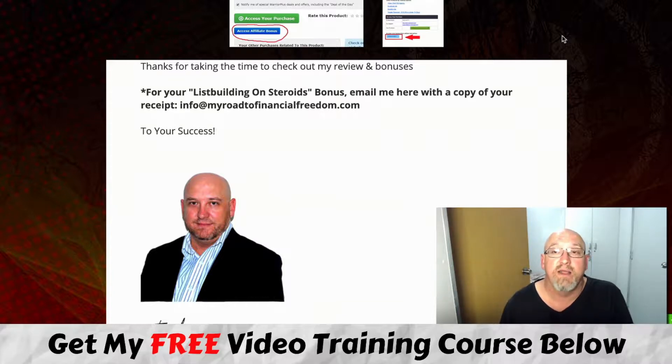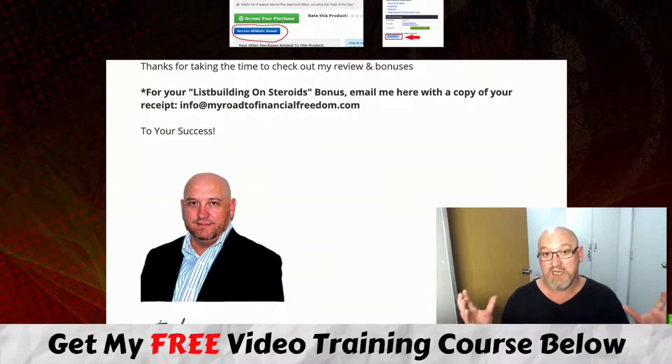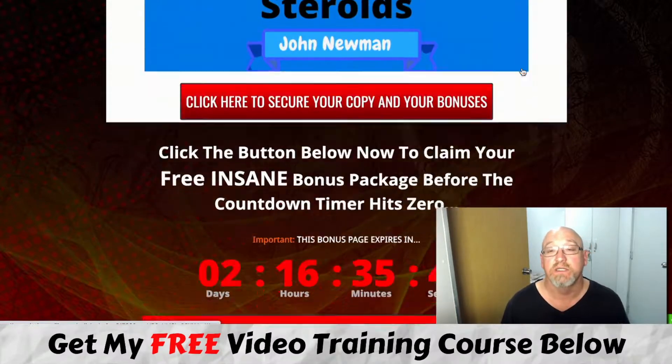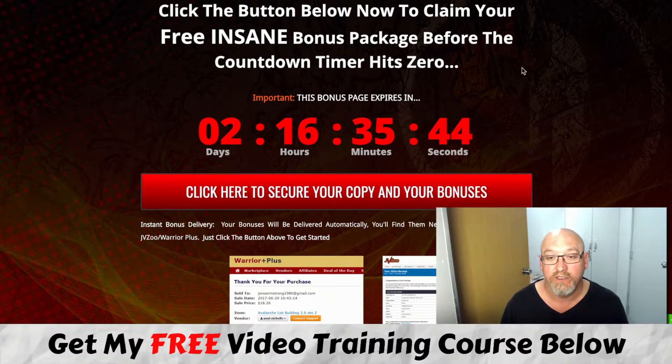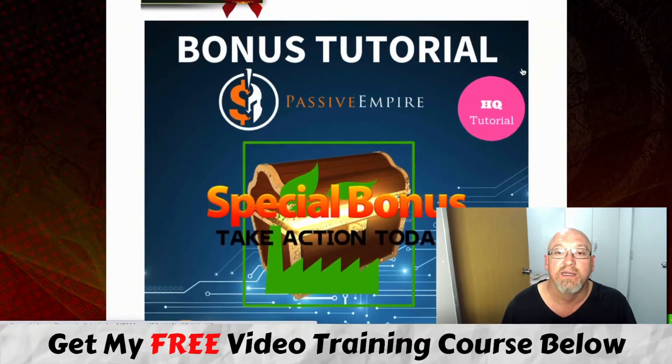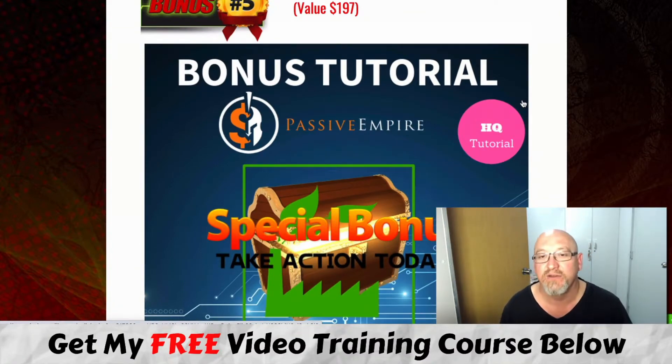That's it from me — that's my Passive Empire review in a nutshell. I hope you enjoyed this review and it gives you a bit of an idea of what you're going to get and whether it's worth your time and investment. While this is my product and Cynthia's product and I do believe in it, it's entirely up to you — absolutely no pressure. I just do these reviews to give you an inside look at what products are about and offer some cool bonuses if you decide to pick it up through my link. I'm John from MakeMoneyOnlineAffiliateMarketing.com — see you guys in the next video. Cheers.